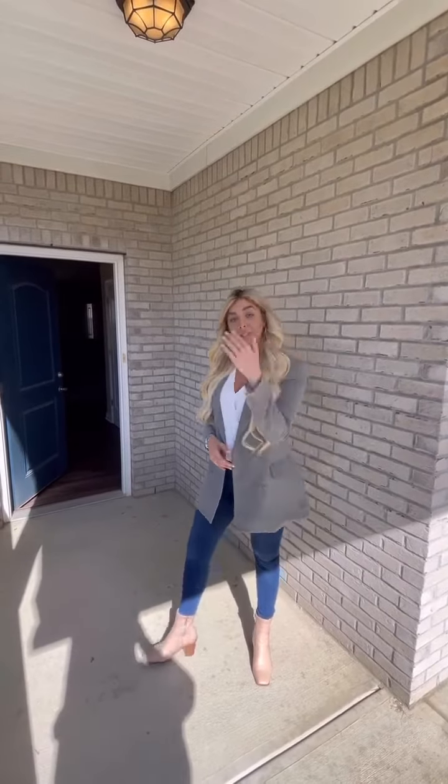Hi, I'm Kim Vogel with Keller Williams Realty and the Evolo team. Welcome to my newest listing at 4160 Cairo Way in Avon, Indiana. Come take a tour with me.